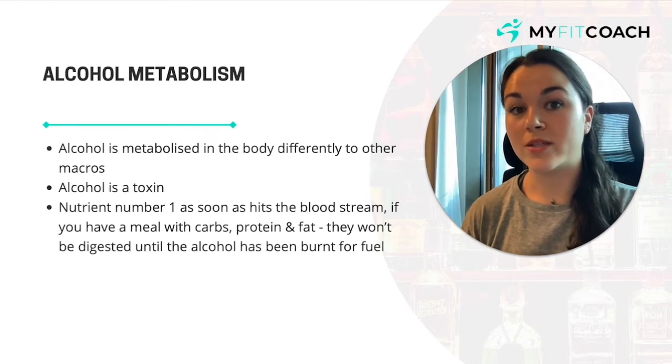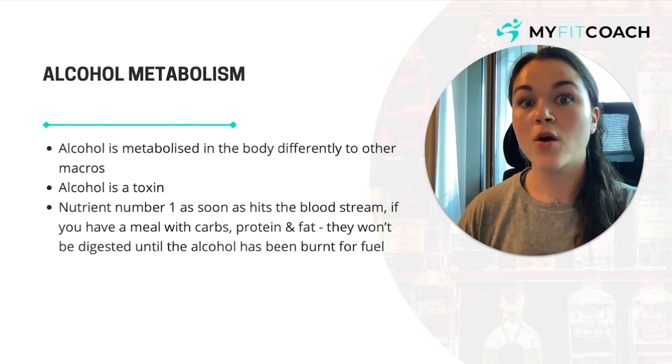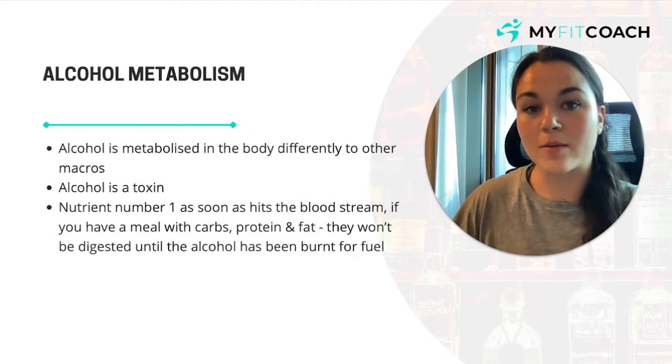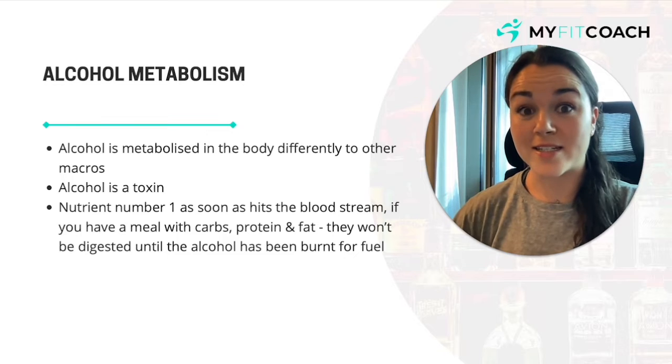Very important to note that this is only going to happen if you are in a calorie surplus over the week. If you are still in a calorie deficit on average over the week and you've had some alcohol, there's absolutely no problem there, because you are still in a consistent deficit.